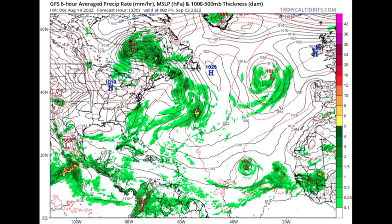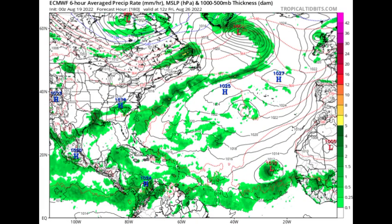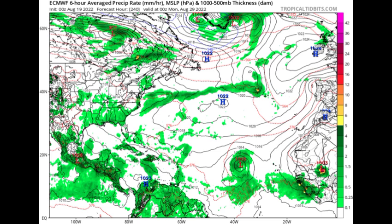Moving on to the Euro model, by Friday the 26th it is expecting a wave emerging off Africa and possibly developing. Going to August 29th, we're seeing a 1005 millibar low pressure system — possibly a tropical storm developing in that region. The track will be dependent on the high pressure system: a weaker high will allow a more northwestward track, while a stronger high would push it on a more westward track. Both main models are expecting development into the latter part of this month.